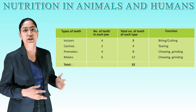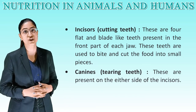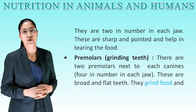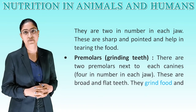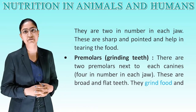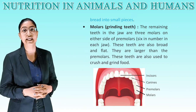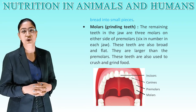Incisors are cutting teeth — 4 flat and blade-like teeth present in the front part of each jaw, used to bite and cut food into smaller pieces. Canines are tearing teeth — present on either side of the incisors, 2 in each jaw, sharp and pointed, helping in tearing food. Premolars are grinding teeth — 2 premolars next to each canine, 4 in each jaw, broad and flat, used to grind food into small pieces. Molars are also grinding teeth — 3 on either side of the premolars, 6 in each jaw, broader and larger than premolars, used to crush and grind food.